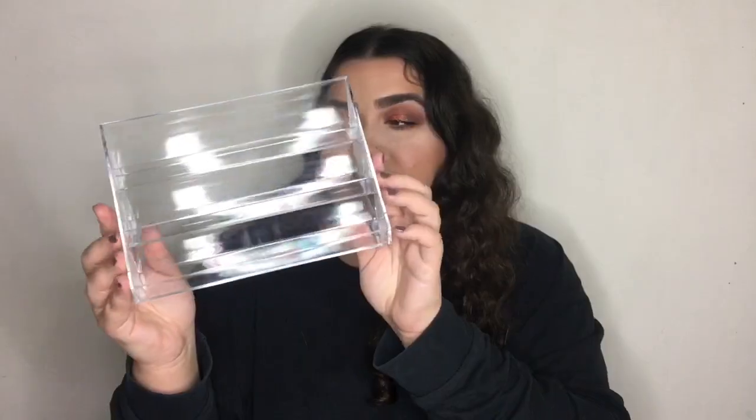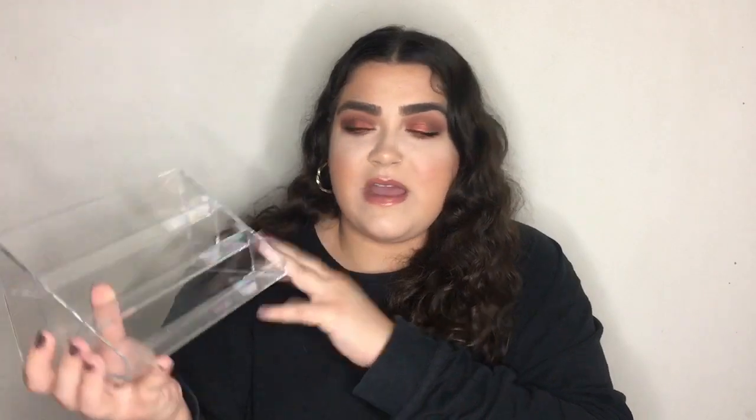The next product I bought was this nail polish stand. It was three pounds and I just want to put my nail polishes in it. This is what it looks like — quite nice, and I'm hoping it fits all of my nail polishes.